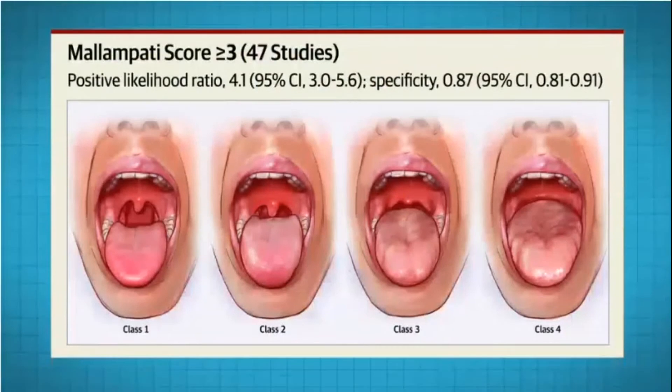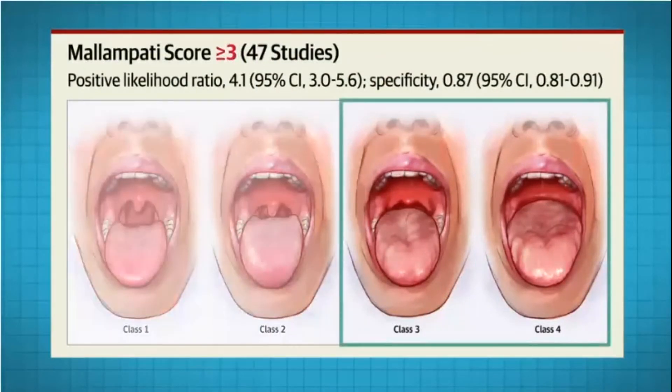The widely used Mallampati score measures the visibility of oropharyngeal structures. A Mallampati score of greater than or equal to three had a positive likelihood ratio of 4.1. No risk factor or physical finding consistently ruled out a potentially difficult intubation.